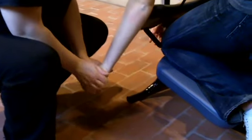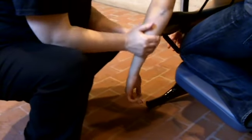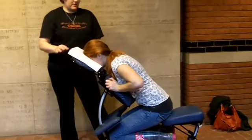A lot of times what happens to students is leaning over books, leaning over computers — their neck comes forward, their head comes forward, their shoulders come forward, and so they get pain.